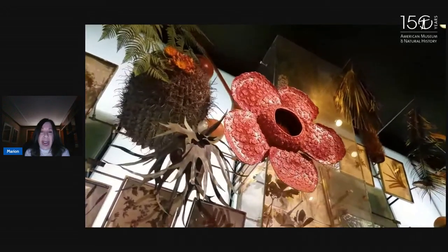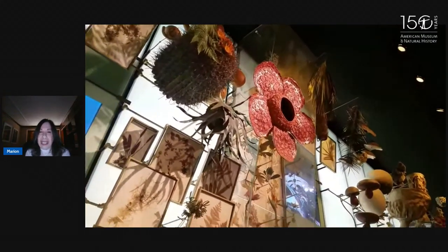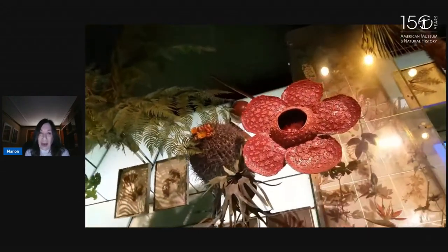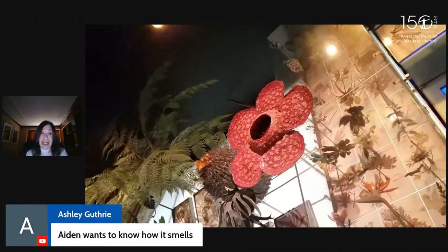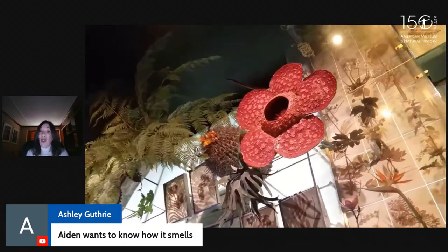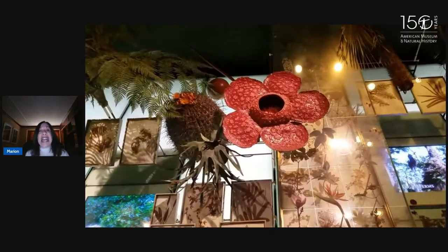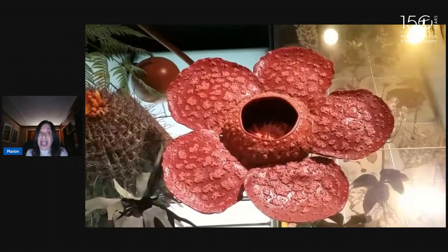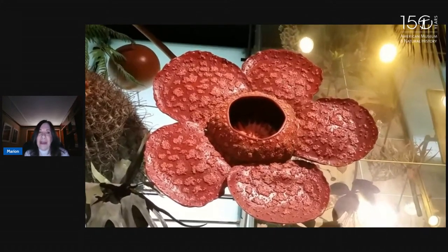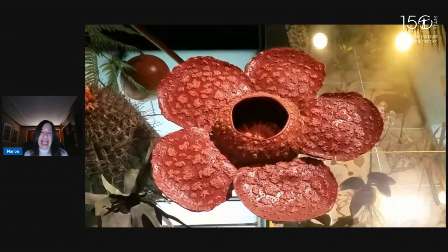It lives close to the ground — either on the ground or close to the ground. This plant has no leaves, no stem, and no chloroplasts, which means it doesn't photosynthesize. There is nothing green about this. How does it smell? Not so great — it smells like rotting meat, really disgusting from what I've heard. It will attract hundreds of flies because the flies think it's rotting meat. Look at the petals — it has five petals, each about an inch thick, and they look like sort of carrion or decaying flesh.